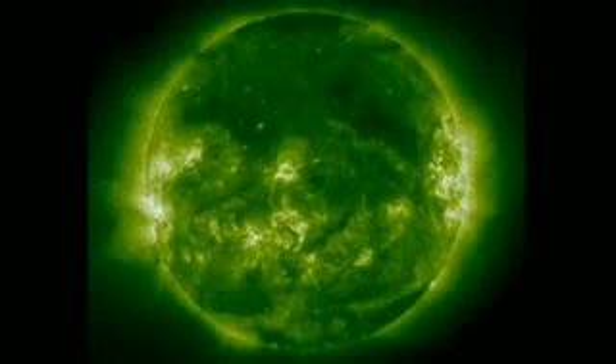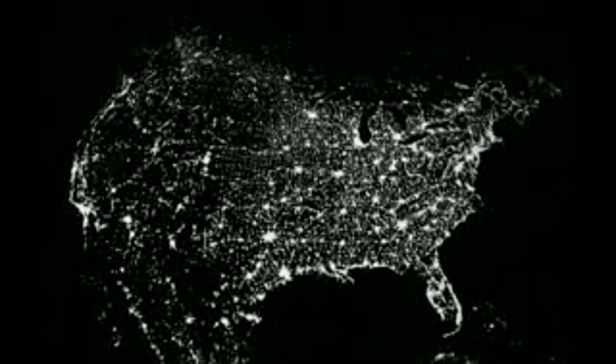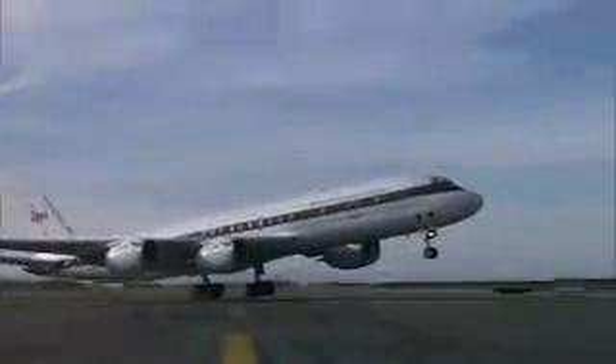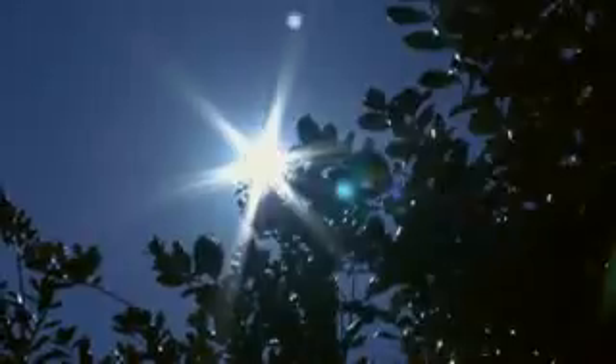The sun puts out what we call space weather — bright flashes of light that we call flares, particles, and what we call radiation here on Earth, that come and affect both our satellites and our astronauts. And that's just the tip of the iceberg. Electrical power to our homes, satellite communications, and navigation systems can all be disrupted by solar activity. The sun is our closest star. It affects our life on Earth more than anything in the universe.